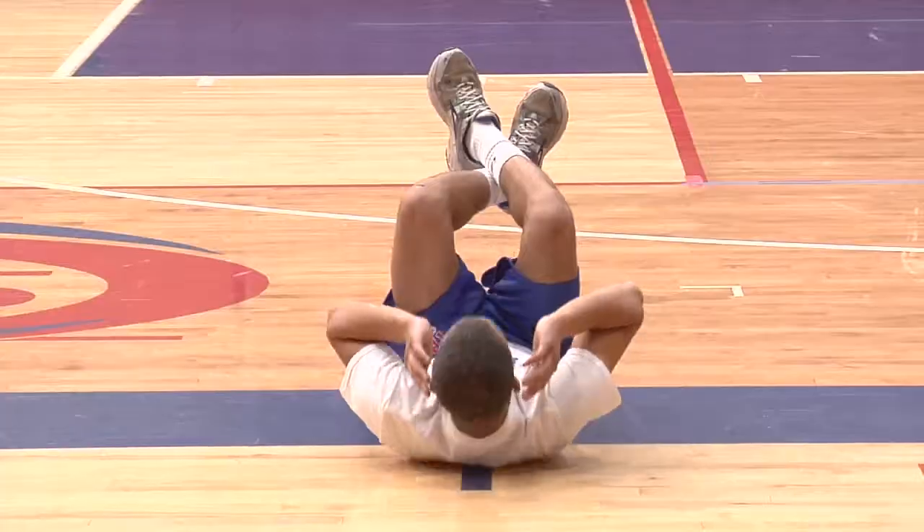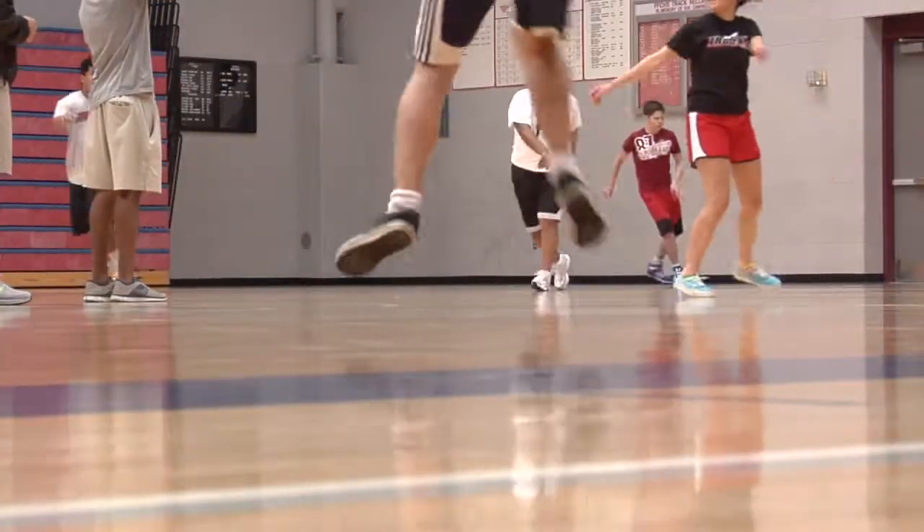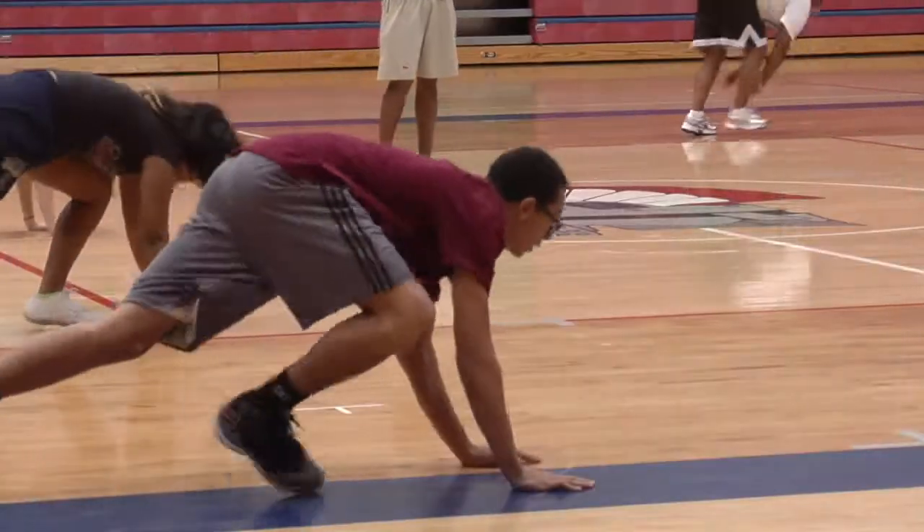Gym time isn't usually a clean time. After class we normally want to shower and get cooled down. A high school gym sees its fair share of dirty sneakers, sweaty socks and push-up hands. We probably have around 800 kids that come through the gym each day.